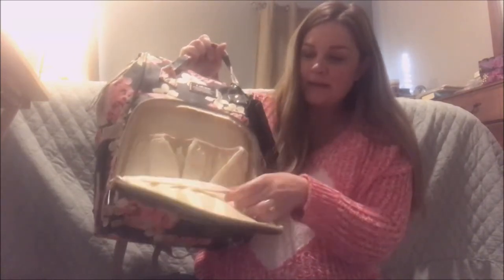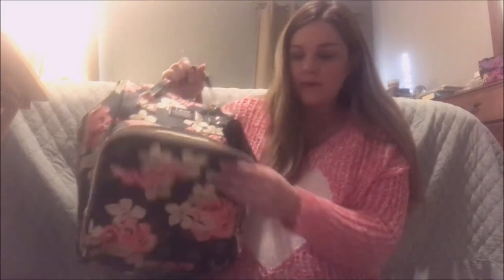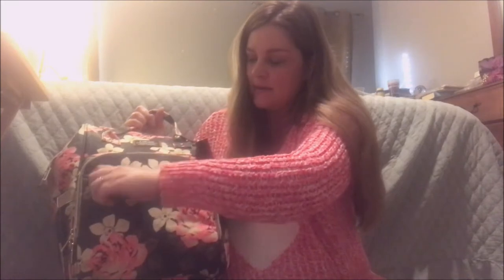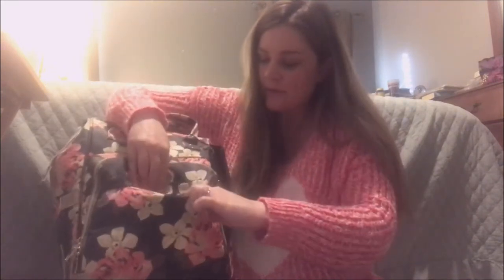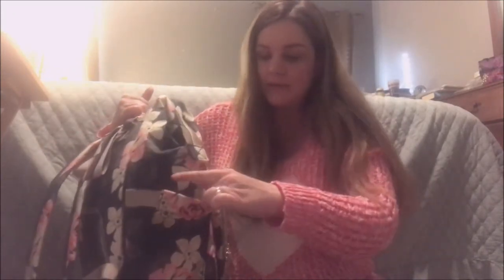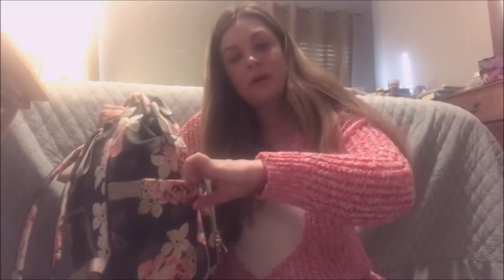I'll kind of show you around this bag too. There's a zipper here where you can put like some bottles and it's insulated, and then a little mesh right here. There's another little pocket right here you can put something in, and then right on this side there's a place to put wipes — you can take out wipes through here.